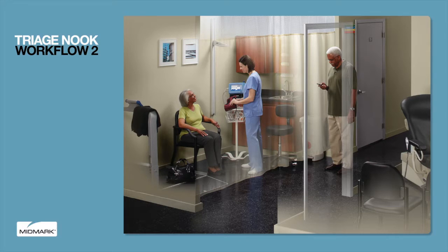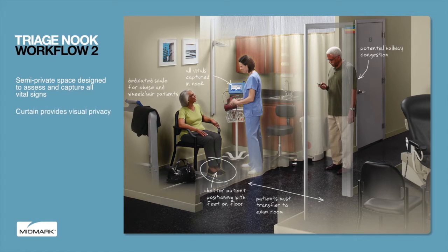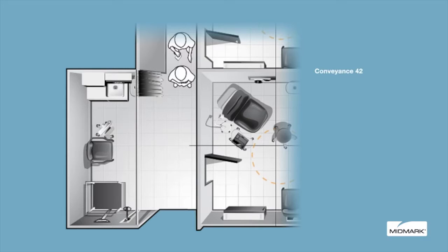The Midmark triage nook is a semi-private space designed to assess and capture all vital signs. A curtain provides visual privacy. The nook may include a scale, stadiometer, automated blood pressure, or pulse device. All vitals are taken in the vitals triage nook.